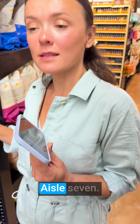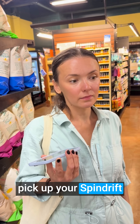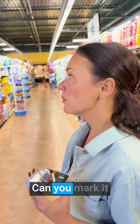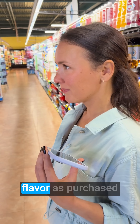Belmont Market Aisle 7. What can I get here for my shopping list? From your shopping list, it looks like you can pick up your Spindrift lime flavor and Spindrift lemon flavor here. I just purchased Spindrift lemon flavor. Can you mark it as purchased? I've marked the Spindrift lemon flavor as purchased.